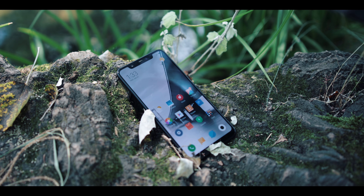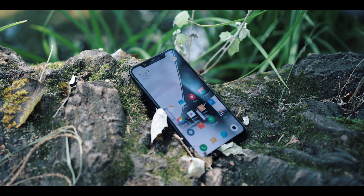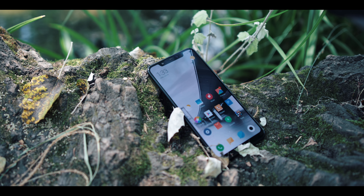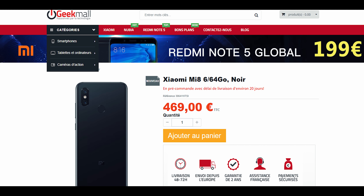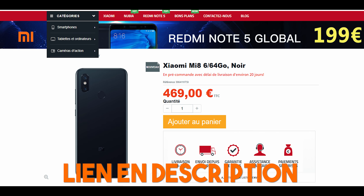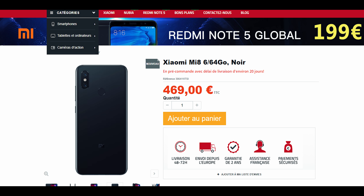On se retrouve aujourd'hui pour la prise en main du Xiaomi Mi 8 qui m'a été envoyé gracieusement de la boutique Geek Mal. C'est une boutique basée en France, vous avez une garantie en France pendant 24 mois, donc si vous avez un souci, vous avez juste à le retourner directement vers la boutique. J'ai eu beaucoup de retours de mes abonnés, et quand vous avez eu des problèmes avec votre smartphone, vous avez un changement assez rapide, toute l'expérience a été très positive.